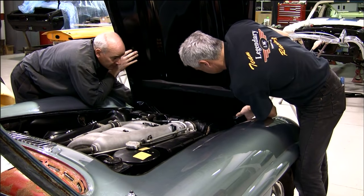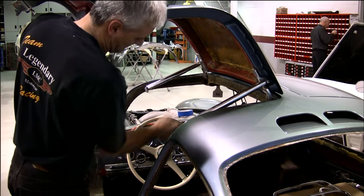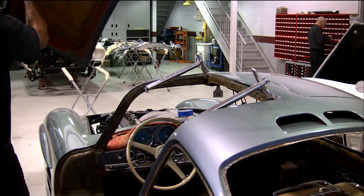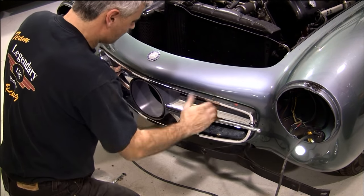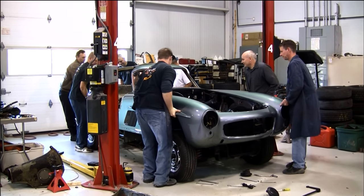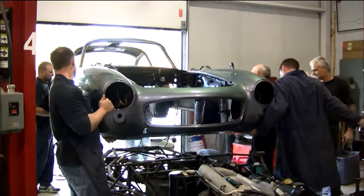Because the hood, the trunk lid, and the doors are all aluminum, it's essential that we take special care when removing these parts. A little extra time now can save us a lot of time and grief later. All the trim in the grille needs to be replated. When we're taking the body off, it's really good to have a couple of extra hands and a lot of muscle. Sometimes it's easier to move it off by hand than using the hoist because you're trying to clear all the body mounts.